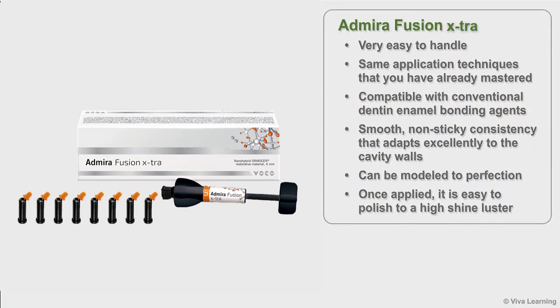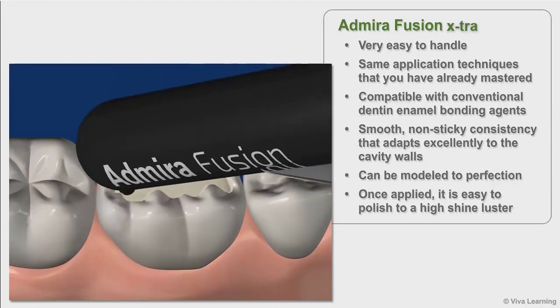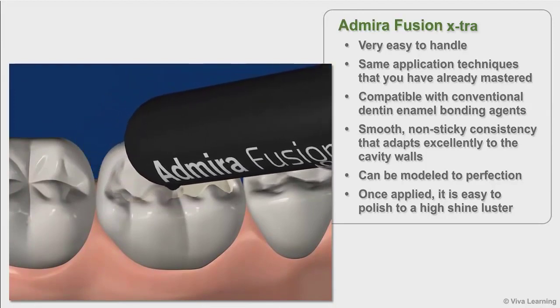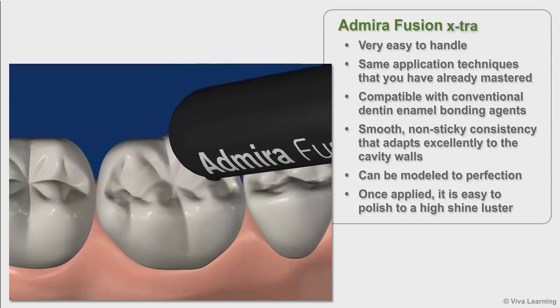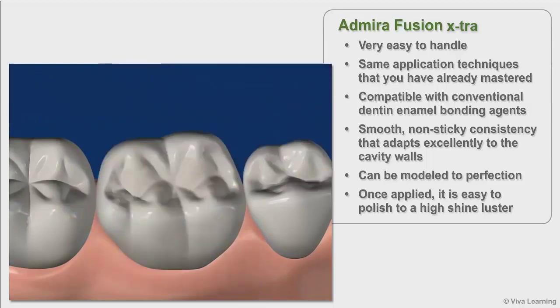Abirifusion Extra is very easy to handle. Although it is a new class of restorative material, it uses the same application techniques that practitioners have already mastered. Abirifusion Extra is compatible with conventional dentin enamel bonding agents and has a smooth, non-sticky consistency that adapts excellently to the cavity walls and can be modeled to perfection. Once applied, it is easy to polish to a high shine luster.